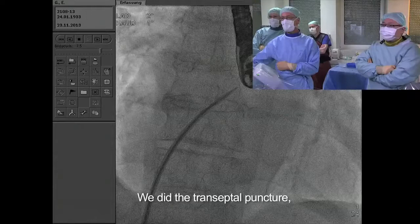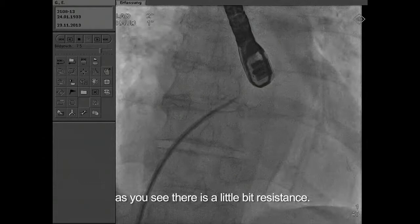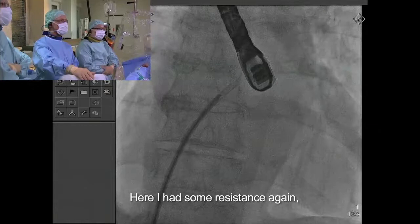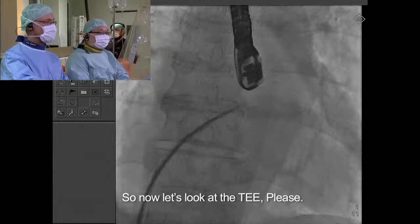We did the transseptal puncture. This is the fluoroscopic recording of the transseptal. As you can see, there was a little bit of resistance and then I turned the needle clockwise, which moved it through. Here I had some resistance again, then I pulled back and was in the left atrium.